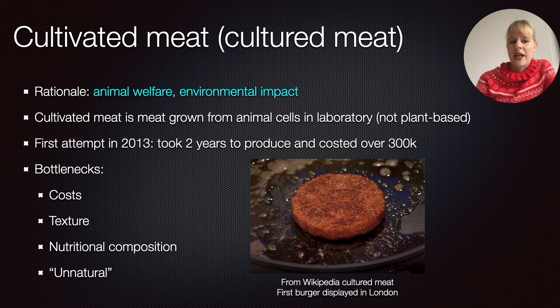Unlike plant-based products, cultivated meats are still grown from animal cells, usually taken from stem cells, and I will show the process in the next slide. This has actually been around for a decade. The first example — and you can see it nicely in this picture here — was presented in London in 2013. It took more than two years to produce, which is obviously far too long, and it also cost over $300,000.